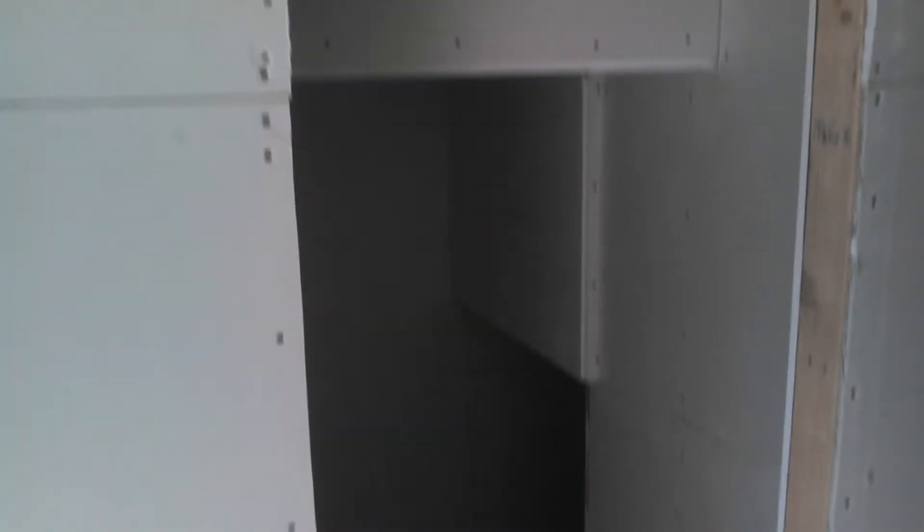But back to that question — is it possible to make that space under the stairs into a closet or storage? You mean this space? This space that wraps around like this? Oh, look, there's more.